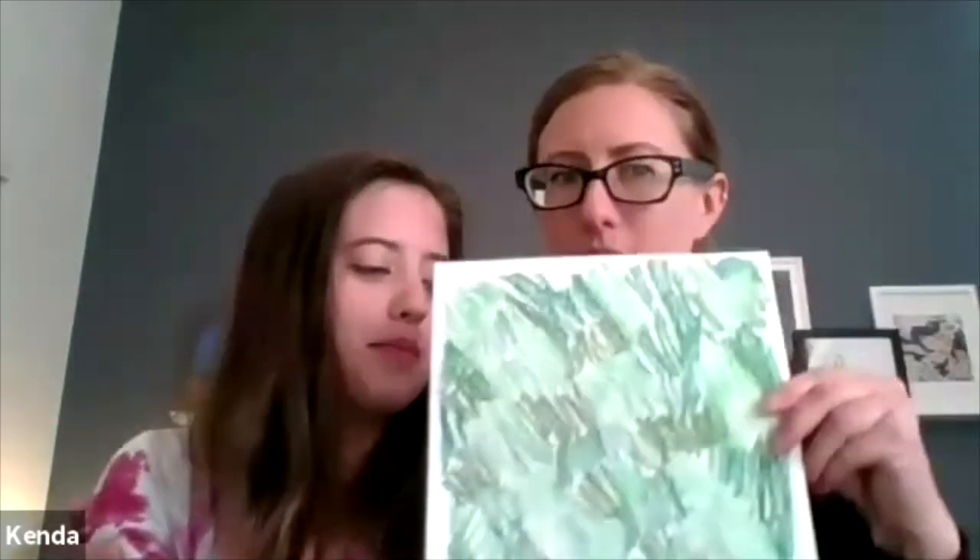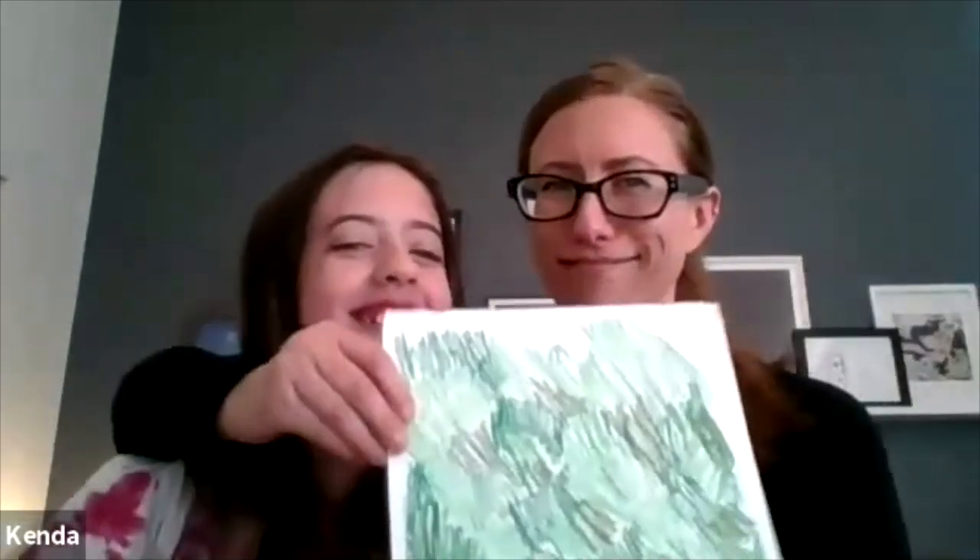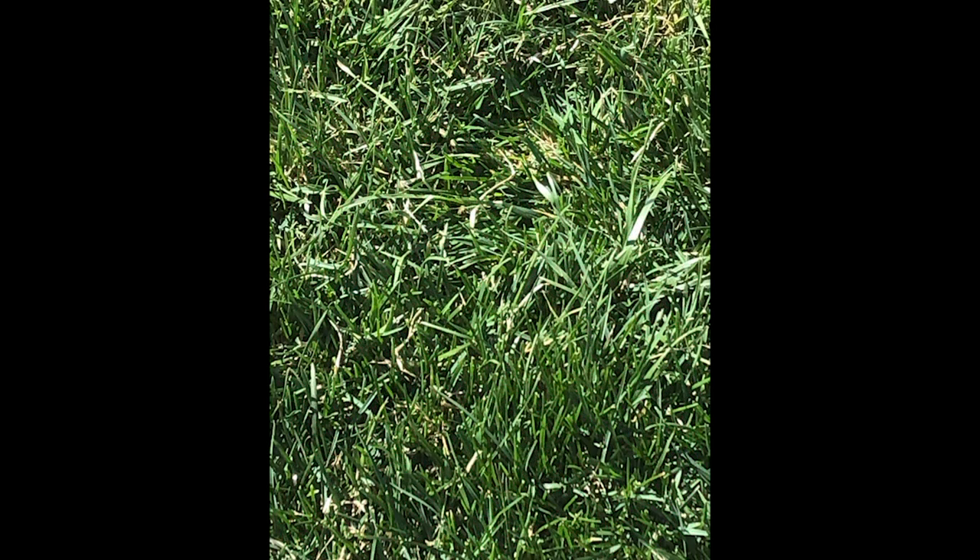And this is Evan. She's 12 years old and in sixth grade. Evan, would you tell us a bit about what you made? I drew grass. And why did you decide to draw grass? Because it looked pretty and it was soft. Something you noticed on your walk? Yeah. Anything else you want to share about it? It's made out of oil pastel. You did something a little different than mine — I just used pencil, but you've got oil pastel. Thanks, Evan.